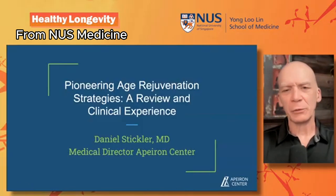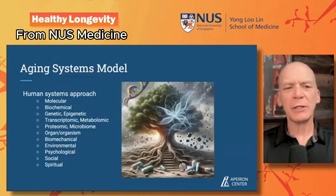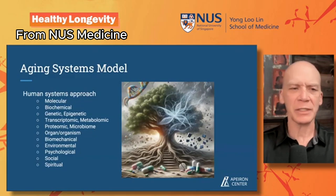Let's talk about what we're actually doing in clinical practice for aging interventions. One thing we do differently is we take a very systems-based approach. We've been doing this for about the past six or so years, looking at many biomarkers in our clients: molecular markers, biochemical, genetic, epigenetic, transcriptomic, metabolomic, proteomic, environmental, psychological, social, and even spiritual.